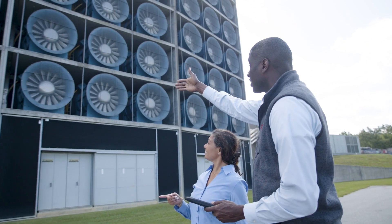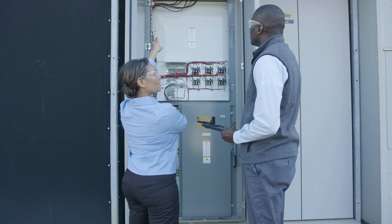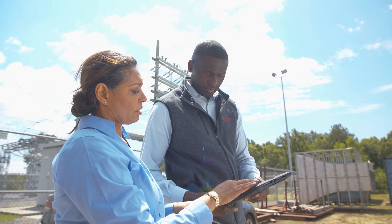IBHS is a wind tunnel down here in Richburg and they have a unique setup. They have 15 medium voltage PowerFlex 7,000 drives. They look for us to be able to take care of the drives and we perform a yearly PM on them to make sure that they're in top running condition.